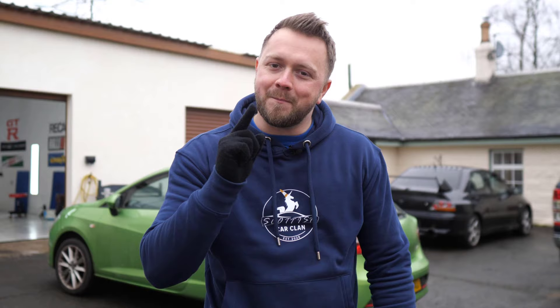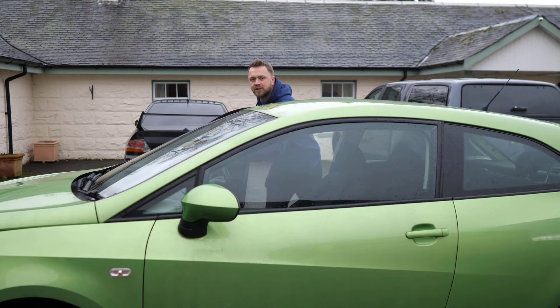This is a SEAT Ibiza, the hatch that was styled by the same designer that did the Lamborghini Gallardo. If you watch one video on this car, make it this one, because we're going to cover all the common problems and show you everything you need to know to go out there and get the best example possible.